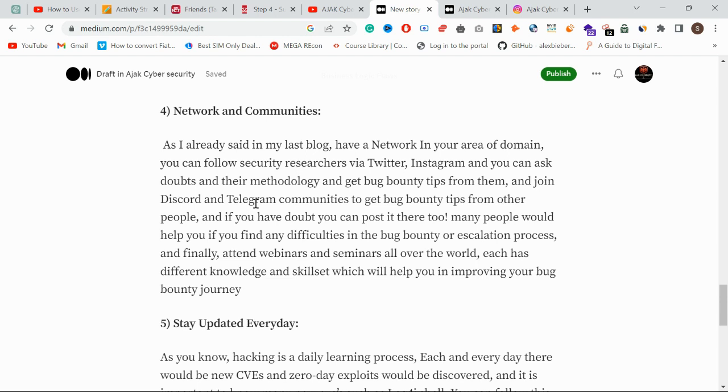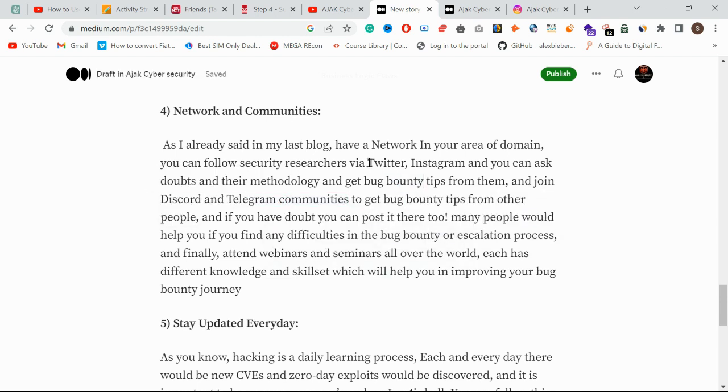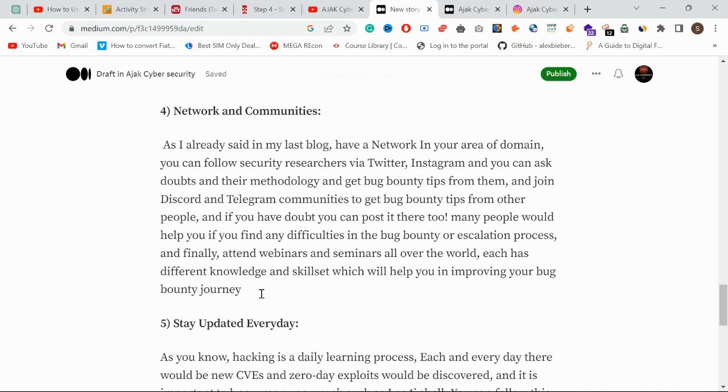You can also follow hashtags on Twitter and Instagram — like 'bug bounty' and 'bug bounty tips' — to gather information. Finally, attend webinars and seminars from all around the world. Even foreign presenters with different skill sets and knowledge can give you a small but valuable piece of information in just one hour. Everything good is useful for something.